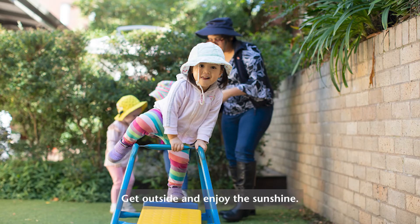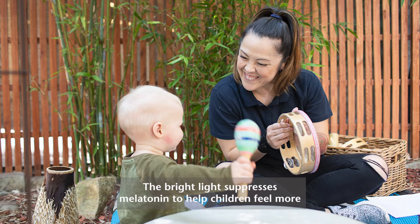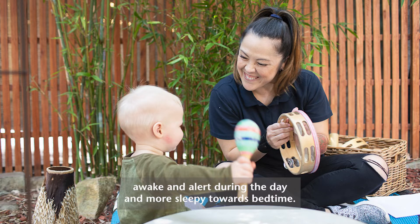Number one: get outside and enjoy the sunshine. The bright light suppresses melatonin to help children feel more awake and alert during the day, and more sleepy towards bedtime.